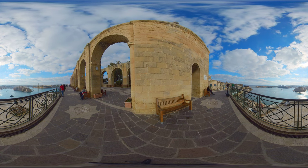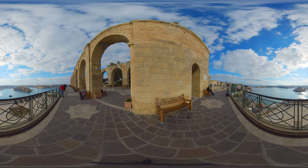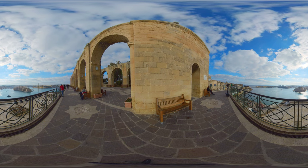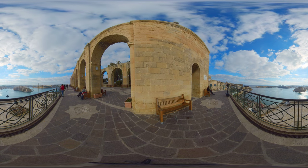Here we are in the best spot of Valletta. From this view, you can see the Valletta Harbour, as well as the three cities across the sea, which played a big role in the Great Siege of Malta in 1565. Take a moment to enjoy this view, it's truly breathtaking.